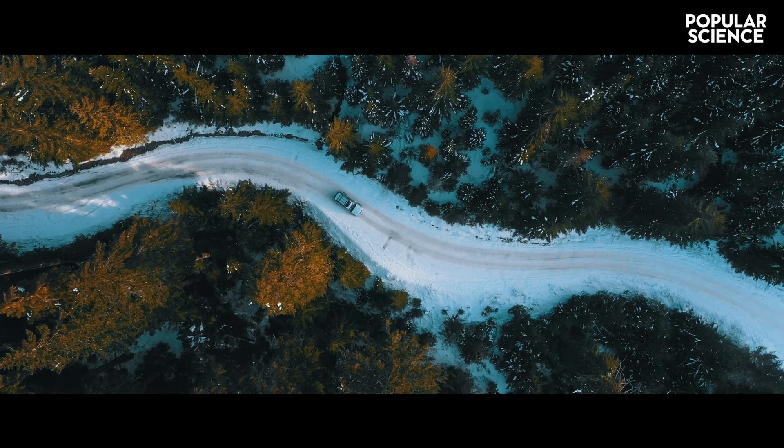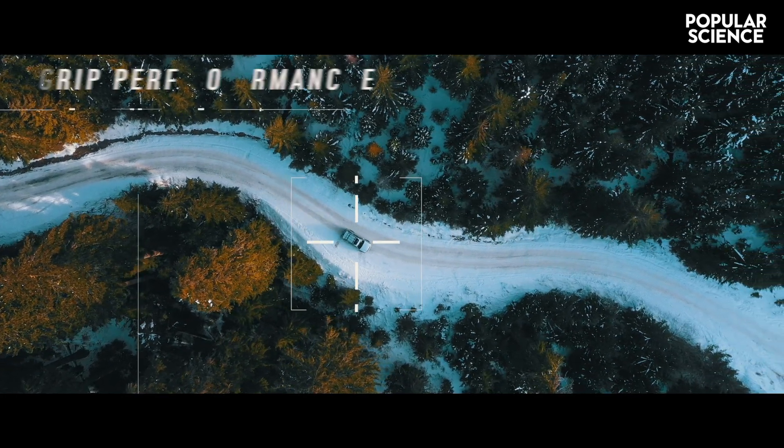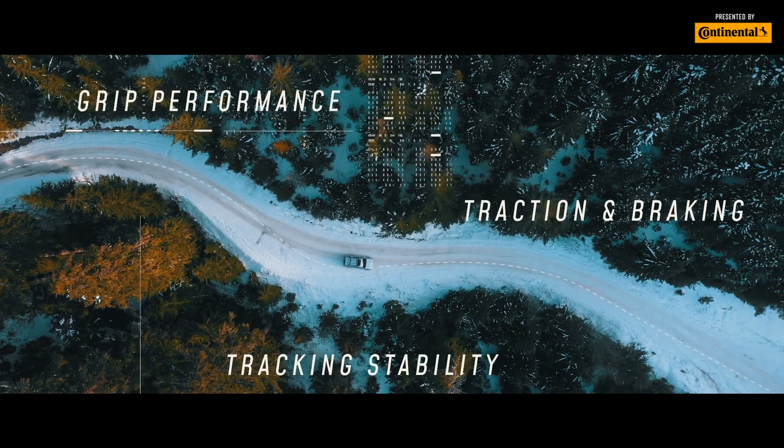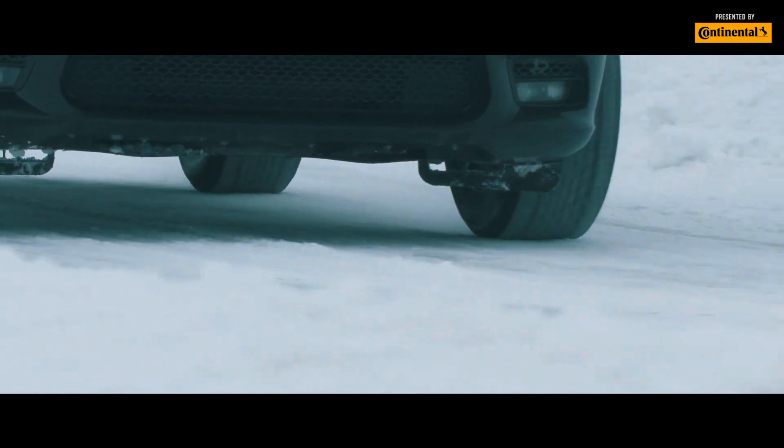The three main elements that make a winter tire superior are grip performance, tracking stability, and traction and braking. So what keeps the tire's rubber on the road?